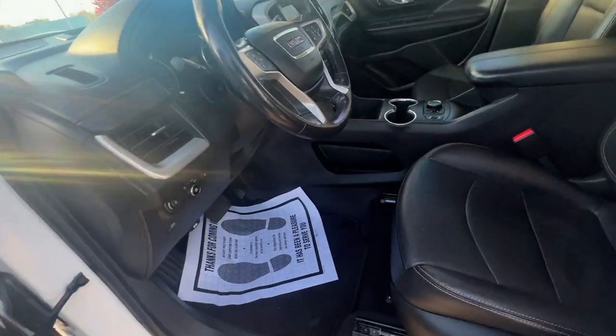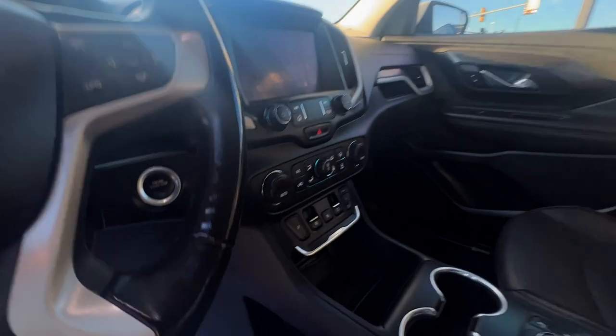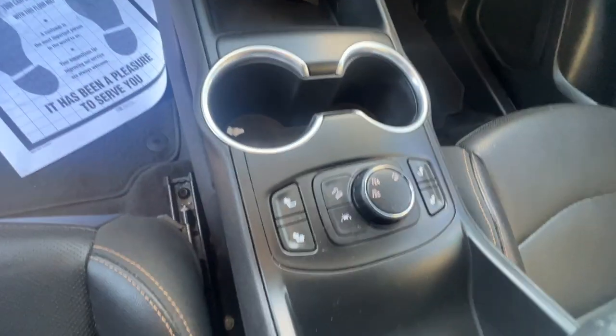Let's look inside. Black leather interior. Cruise control, hands-free calling, push button start, heated seats. This is a clean one, guys.